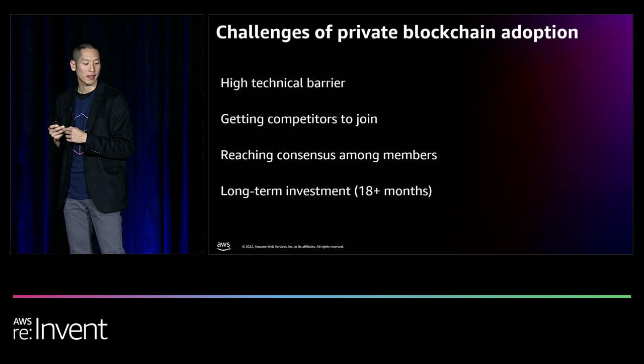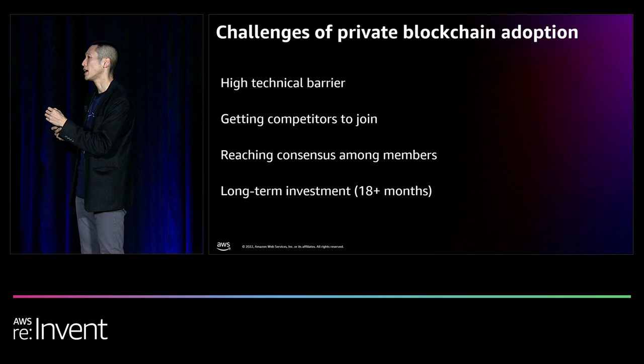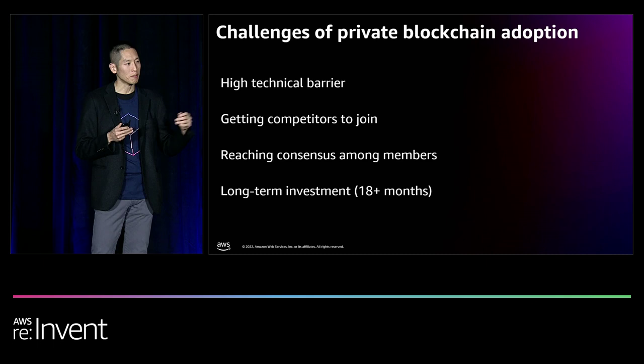All these challenges lead to a long-term investment. This isn't a quick three-month prototype. Usually, from ideation to production rollout takes 18 months with well-thought-out planning. However, a well-thought-out private blockchain solution with a clear ramp to onboard new members and builders often brings benefits that outweigh the challenges you will face.